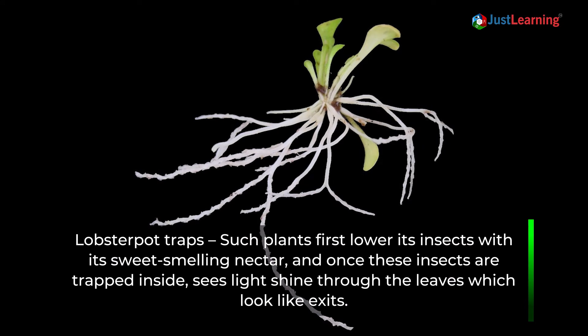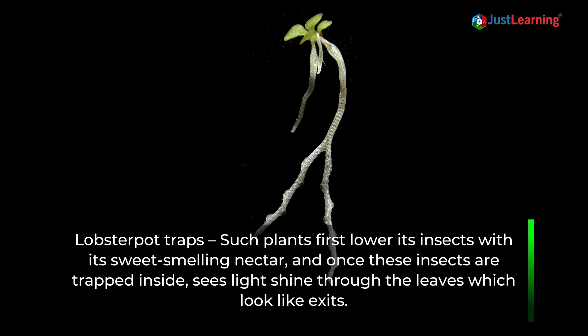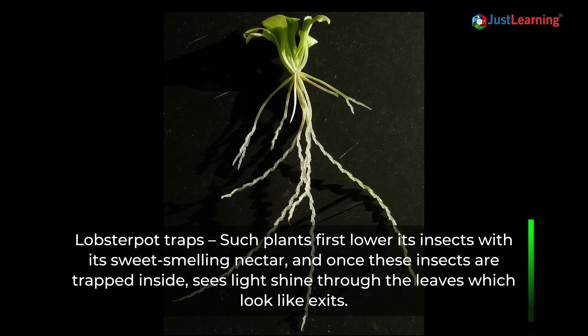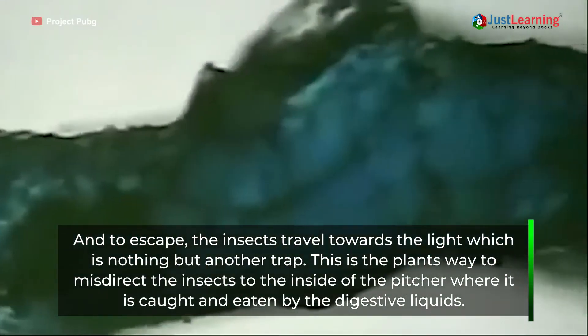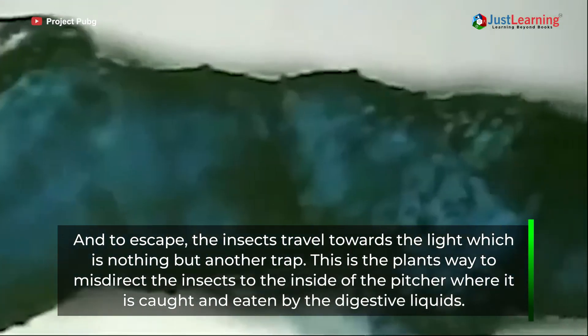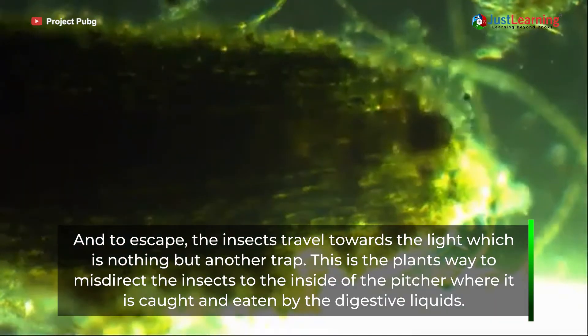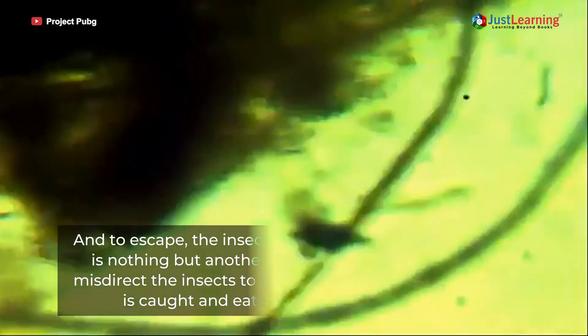Lobster pot traps: Such plants first lure insects with their sweet-smelling nectar, and once these insects are trapped inside, they see light shining through the leaves. To escape, the insects travel toward the light, which is actually another trap. This is the plant's way to misdirect insects deeper inside, where they are caught and eaten by the digestive liquids.